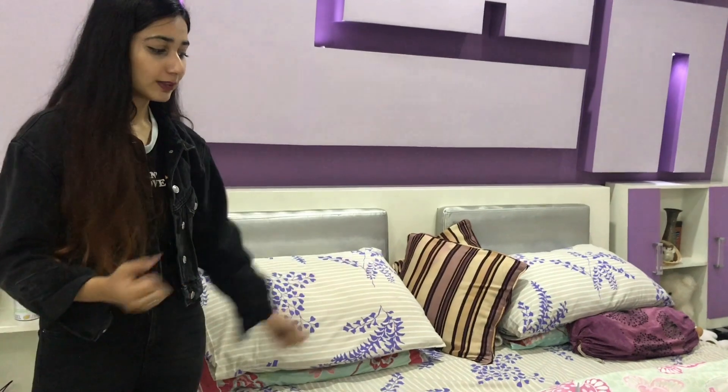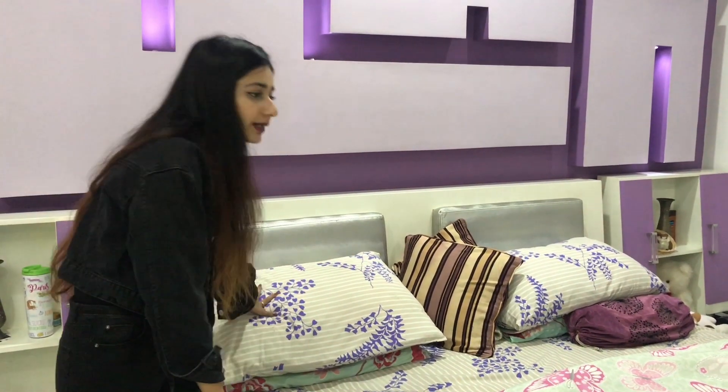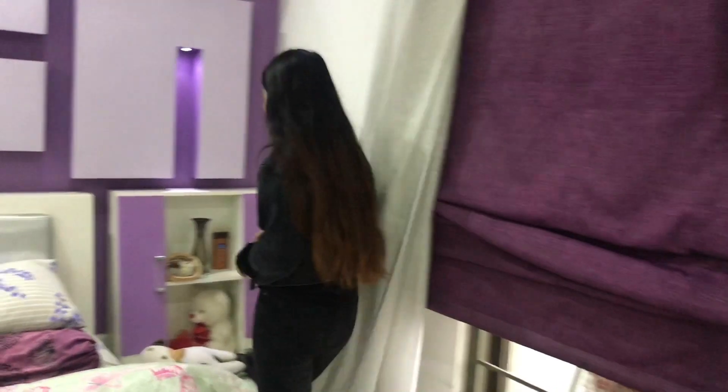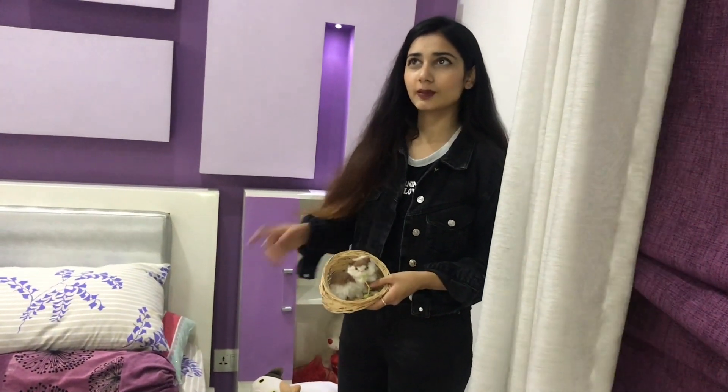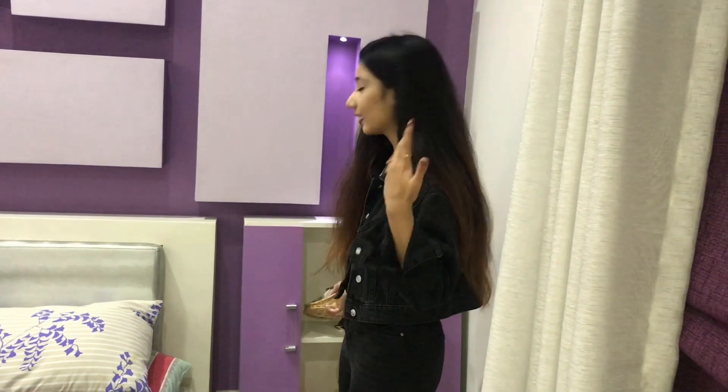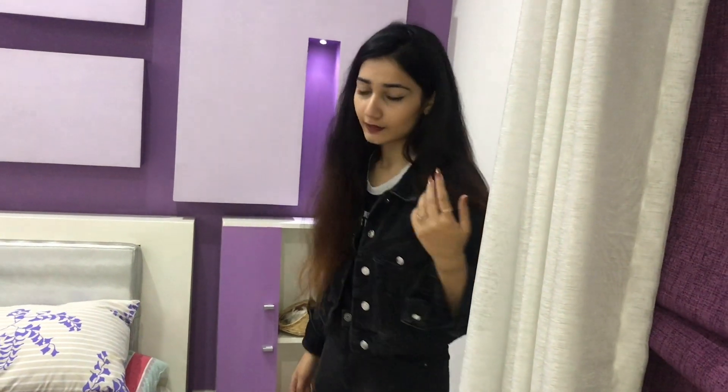I bought this bed from my brother — it was in his room but I didn't like it at first; now I love it. On my side tables I keep lots of things, including little items my friends gave me when I was little. My friend Hina gave me something when I was in 5th grade and I still have it.